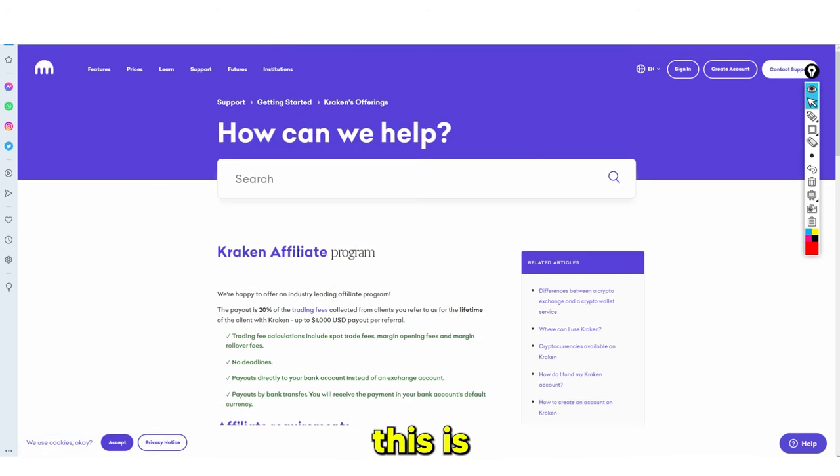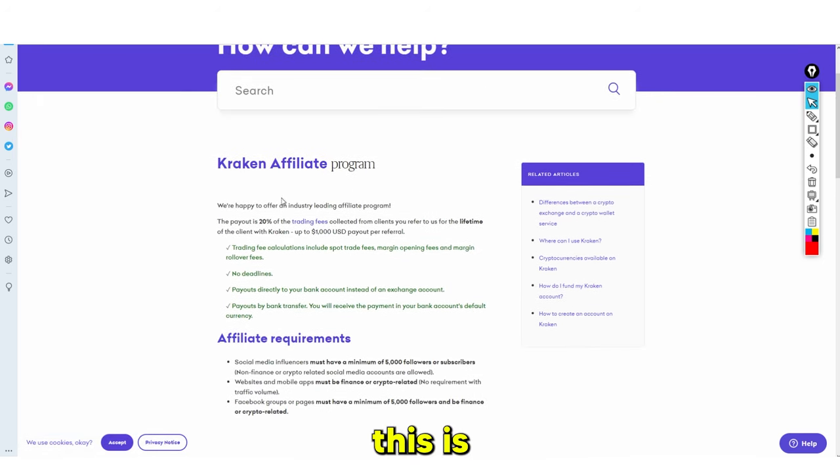The second method is how the majority of people earn money from social media and financial platforms. What I'm looking at here is Kraken's affiliate program. It says the payout is 20% of the trading fees collected from the clients you refer, for the lifetime of the client, with a maximum of up to one thousand dollars per payout per referral.